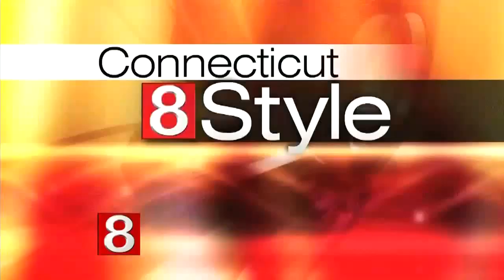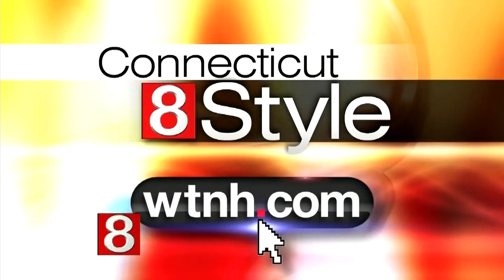If you want more info on Peg plus Cat, go to www.WTNH.com and click on style. Coming up next, there's more style of course, but first let's check in with Erica Wachter. She's the host of Sports Edge on the scene.